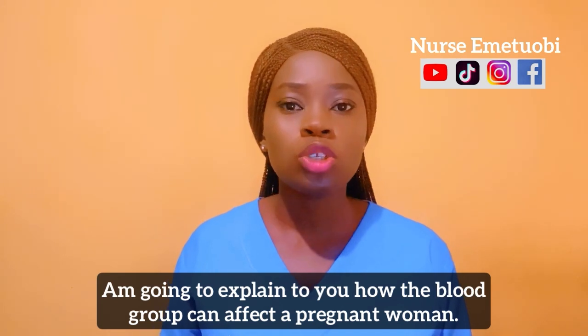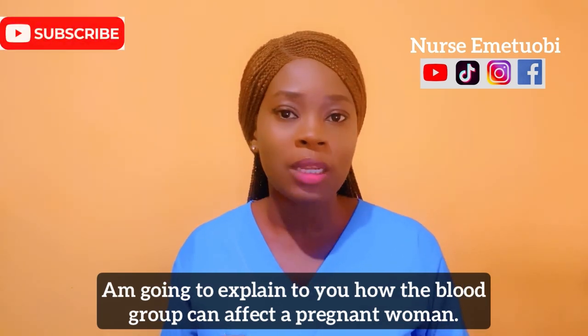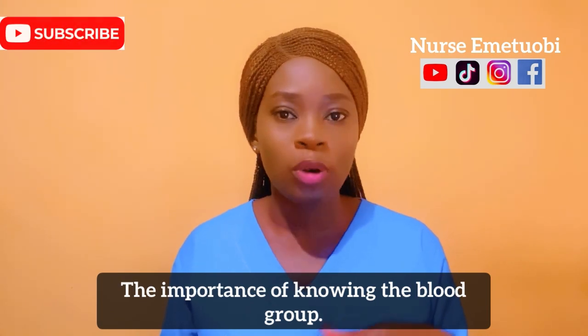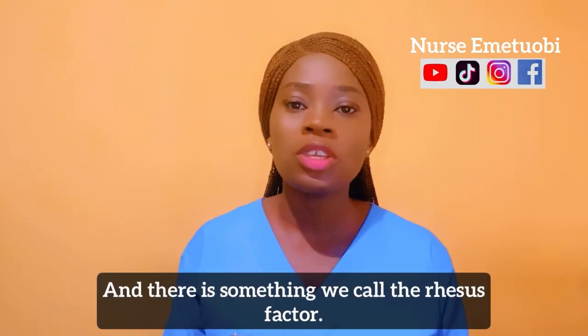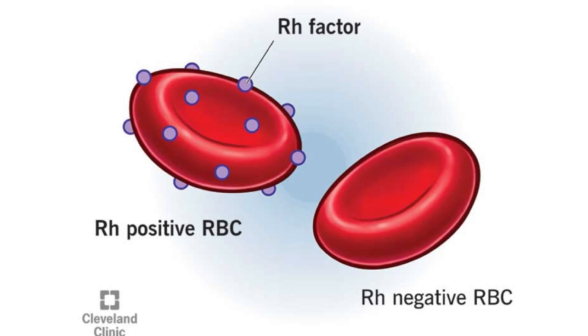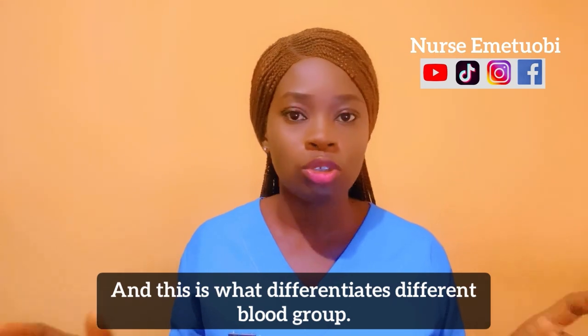I'm going to explain to you how the blood group can affect a pregnant woman and the importance of knowing the blood group. In blood group we have A, we have B, and we have O. There is something we call the Rhesus factor — a certain protein on the red blood cell — and this is what differentiates different blood groups.